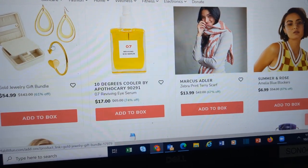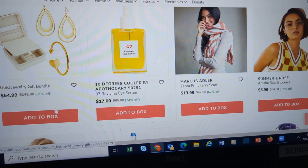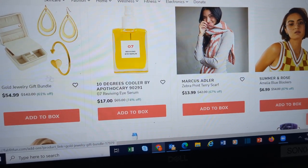Here's the gold jewelry gift bundle — so instead of a necklace, you've got earrings, the cuff bracelet, and the jewelry box.